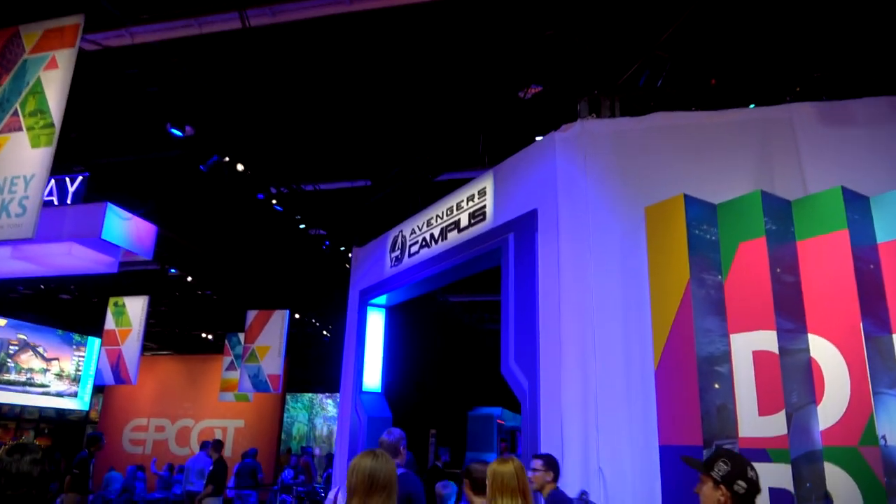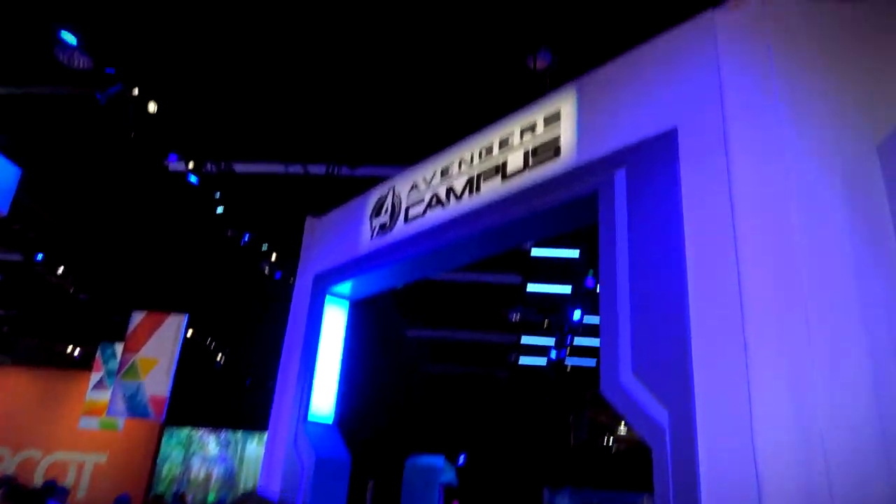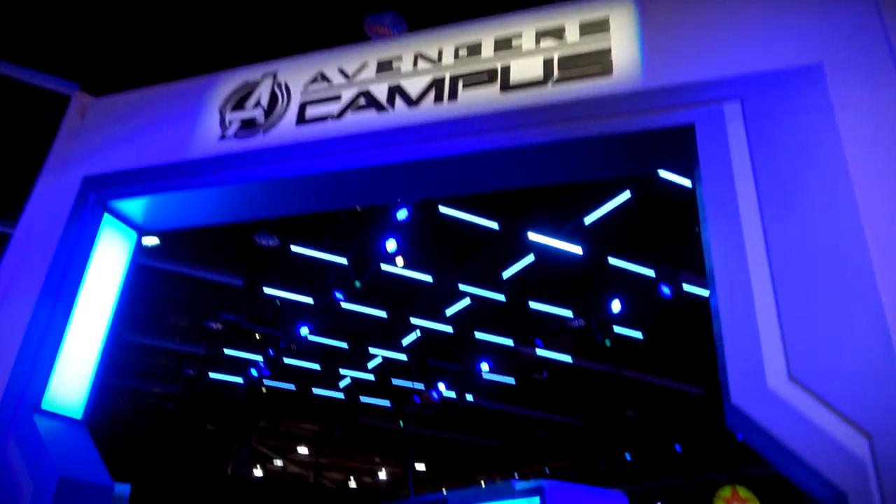Let's start at the Adventurous Campus, because that's the closest thing to us — the most relevant. To me, Epcot's more of the focus, but Avengers Campus is the most well-known. Right — Adventurous Campus.